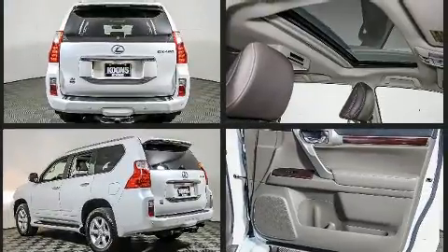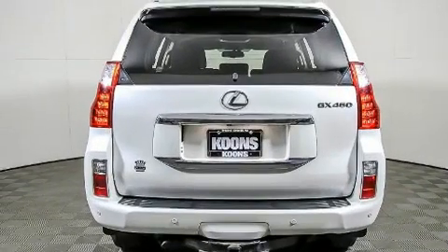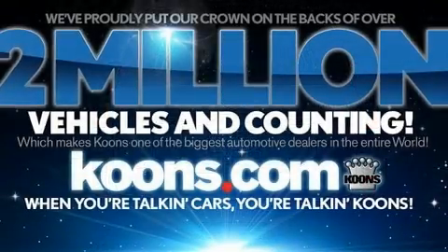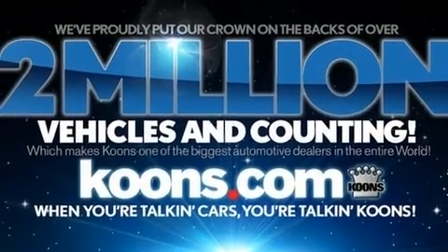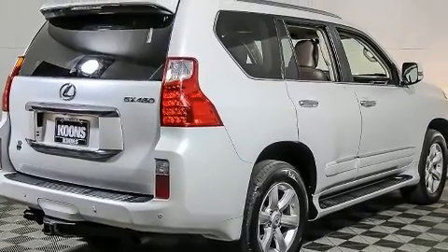For drivers who enjoy the natural environment, a power moonroof allows an infusion of fresh air. Lexus ensures the safety and security of its passengers with equipment such as dual front impact airbags, front and rear side impact airbags, and traction control.